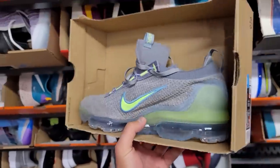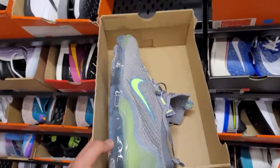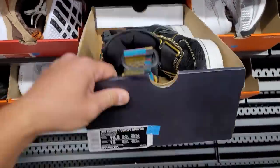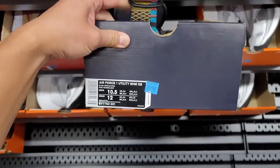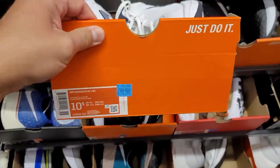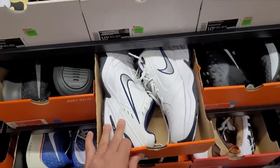They got some VaporMax Flyknit 2021s — retail price though, $200. Air Force One Utilities Black History Month, pretty interesting, size 10.5 at $140. And the Monarchs going for $55 — seems like a ripoff after the clearance center's $35 price.